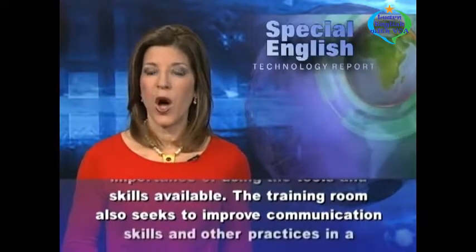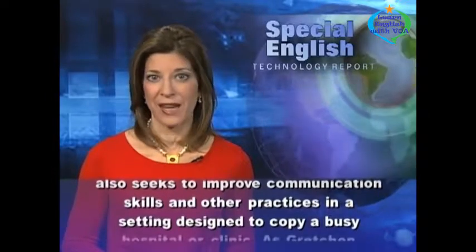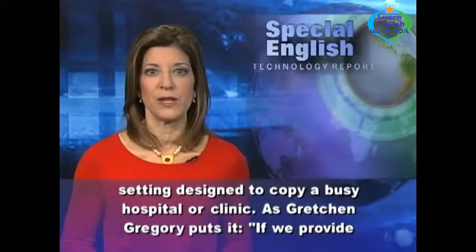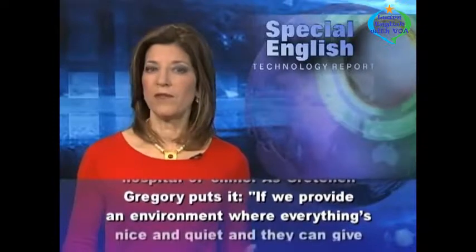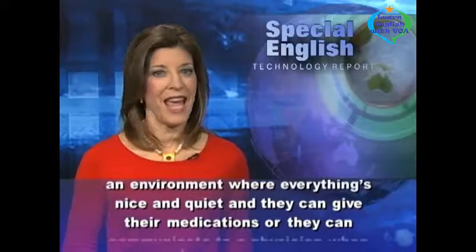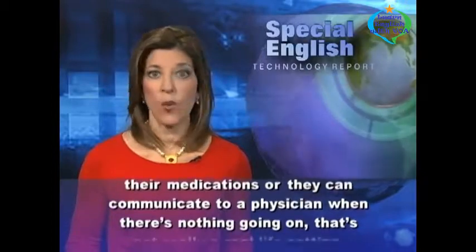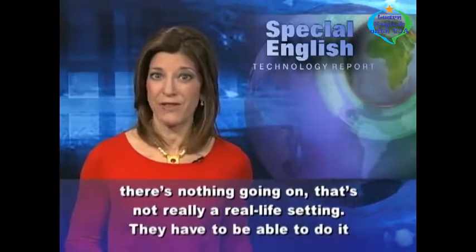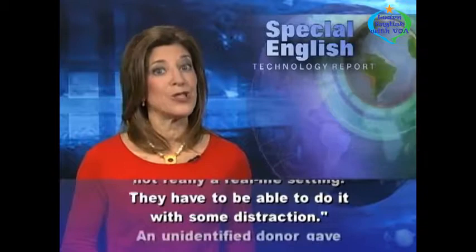The training room also seeks to improve communication skills and other practices in a setting designed to copy a busy hospital or clinic. As Gretchen Gregory puts it: if we provide an environment where everything's nice and quiet and they can give their medications or they can communicate to a physician when there's nothing going on, that's not really a real-life setting. They have to be able to do it with some distraction.